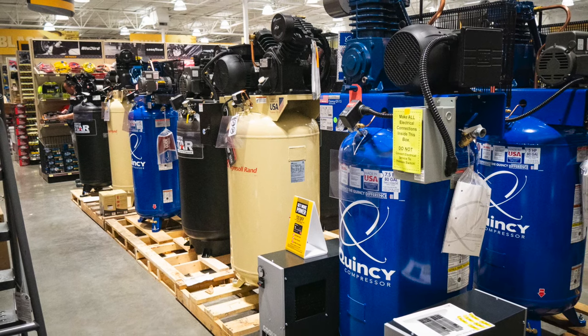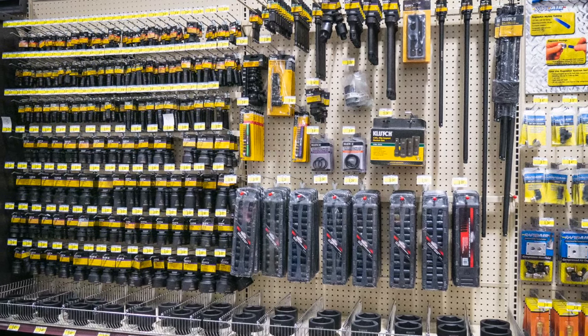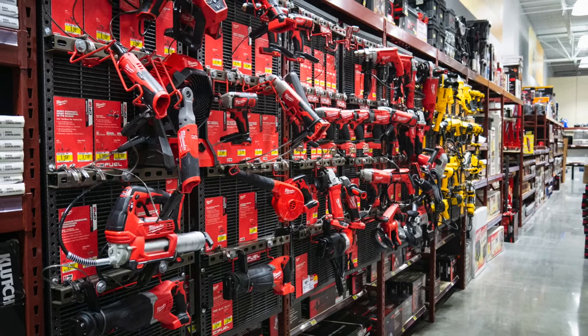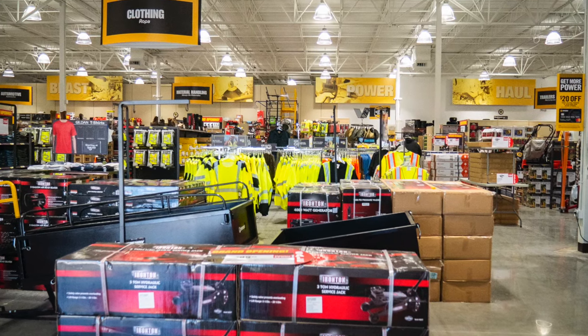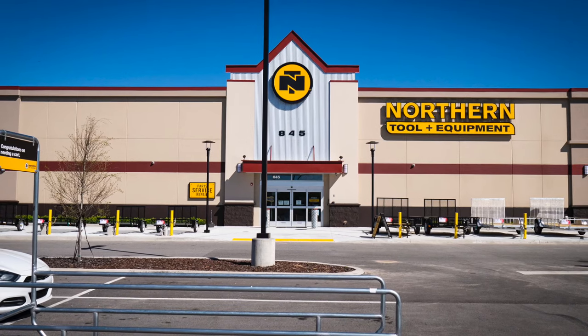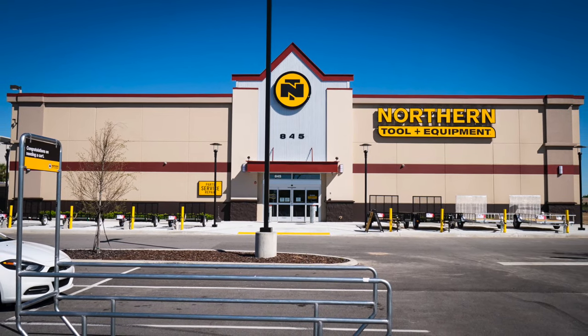Northern Tool has more than a hundred stores across the US, with this Lakeland store being their 13th in Florida. The stores have a lot inside, but you can also find more than 40,000 products on NorthernTool.com. Check out the store nearest you or their website. Please keep track of us on Instagram, Facebook, and Twitter, hit like if you enjoyed this video, subscribe to the YouTube channel, thanks for watching and have a great day!